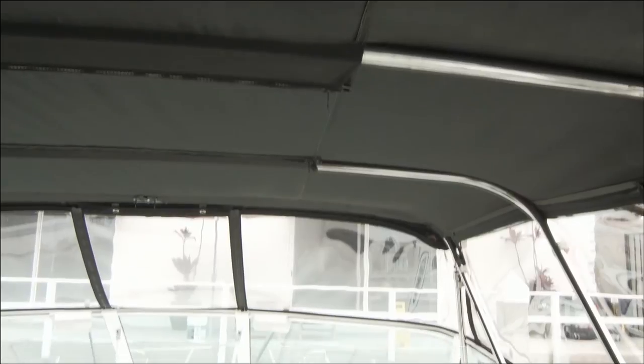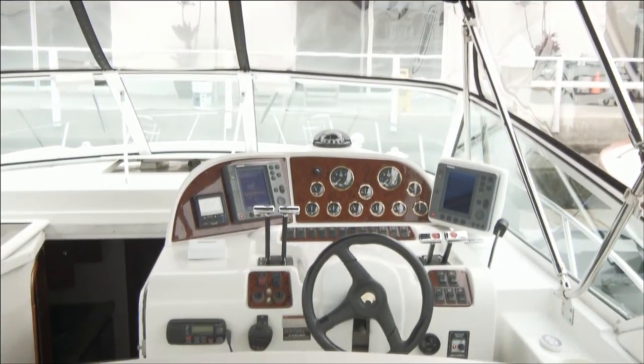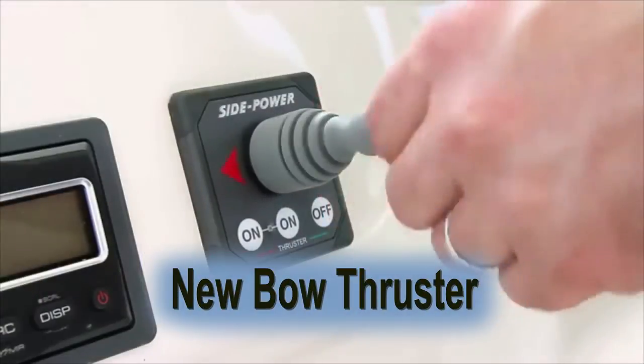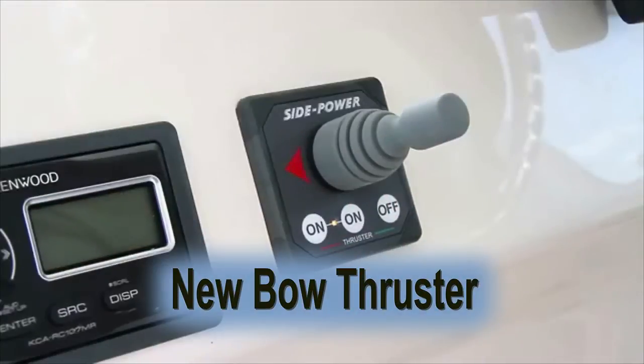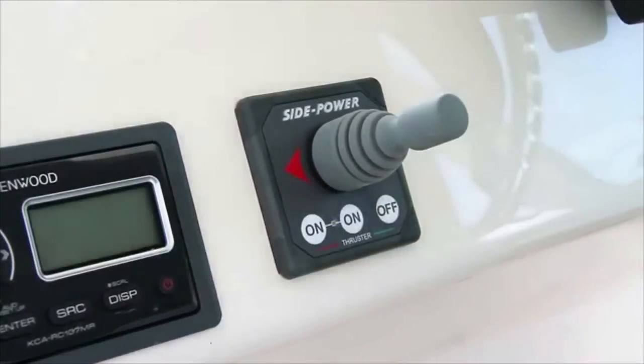Notice the like-new black Bimini with crystal-clear eyes and glass to give you a feel of a much newer boat. Also there's a recently installed bow thruster — not a common item found in a 36 foot cruiser of this genre.